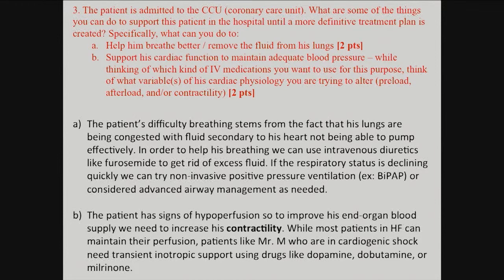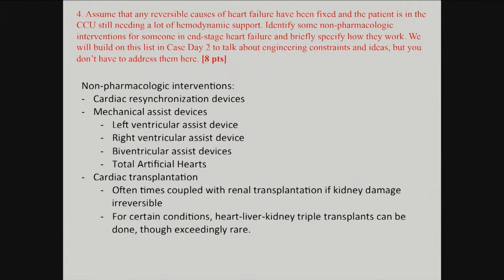The last question was about non-pharmacological interventions. Many of you mentioned diet therapy and low-sodium diet, which is great — that's what we do outpatient. But for someone severely decompensated in end-stage heart failure, sodium or fluid restriction alone won't help in the hospital. Device-based options include cardiac resynchronization devices like pacemakers and defibrillators, because the dilated heart's electrical tissue doesn't work well. Assist devices were also mentioned, like left ventricular assist devices and right ventricular assist devices.